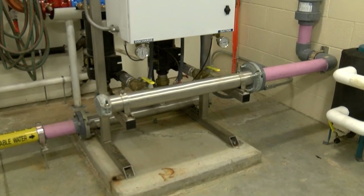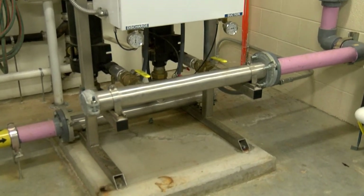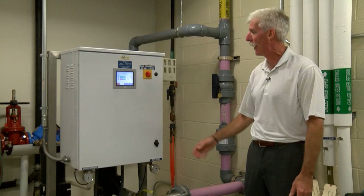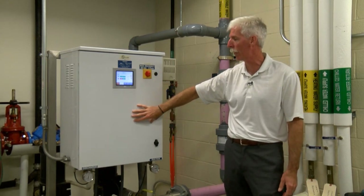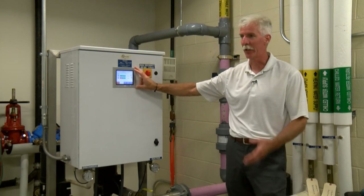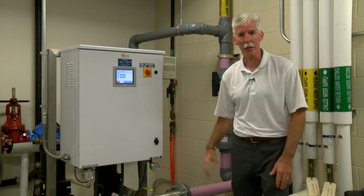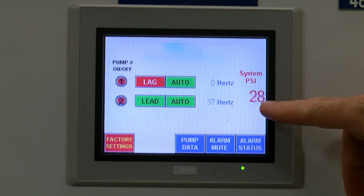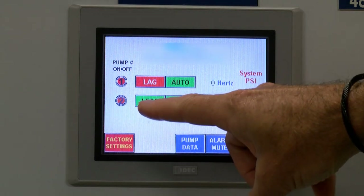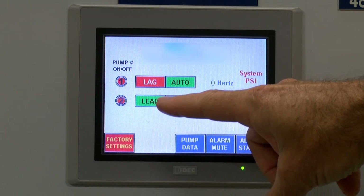Our booster pump is a variable-speed, constant-pressure type booster pump. For this application we're designed for 70 gallons per minute at 53 PSI. We have a PLC controller with VFDs inside the control panel and also a touch screen similar to our rainwater controller that tells us exactly what's going on. It's on a lead-lag system, so if we need both pumps on at the same time, they would come on together.